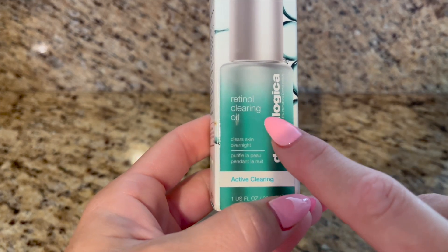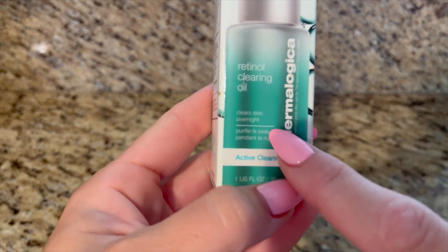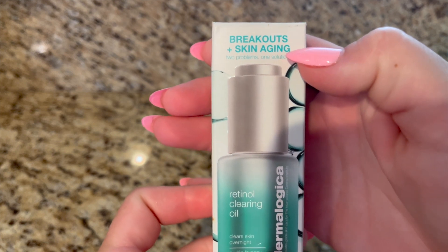This is the Retinol Clearing Oil by Dermalogica. I really, really like this product. It works with breakouts and skin aging.